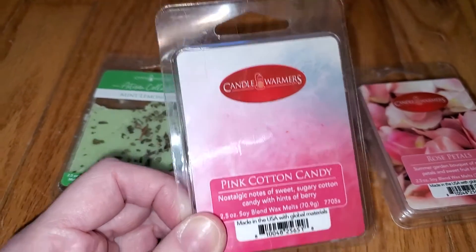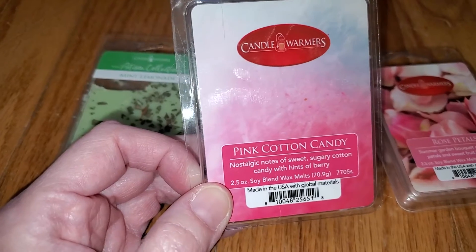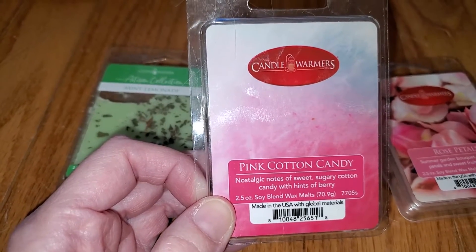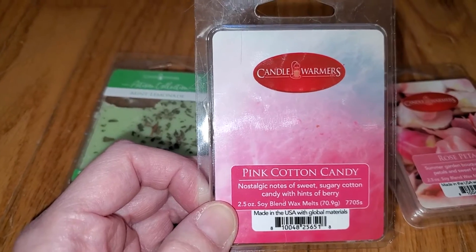It also has a tiny bit of tanginess, which could be lemon, although I don't detect lemon. I think it might actually be raspberry, but it's a very fake raspberry — although not in a bad way.